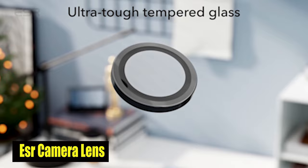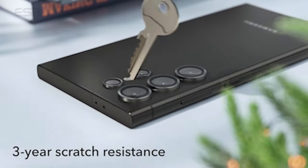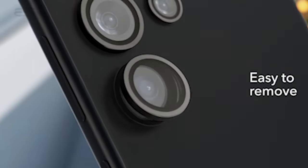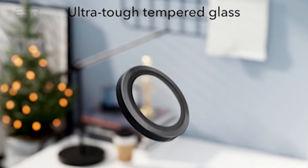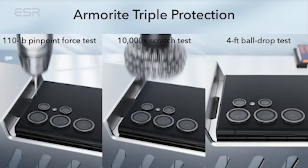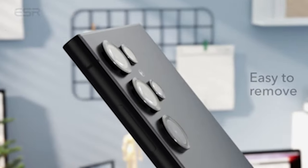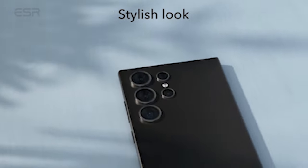Number 1: ESR Camera Lens Protector. What sets these lens protectors apart is their premium tempered glass construction, which guarantees unmatched protection for your S24 Ultra camera. Regardless of the situation, you can trust that your device's lenses are safe from potential damage, giving you peace of mind as you capture life's most precious moments. The super-high transparency level of these S24 Ultra camera protectors is a game changer. Say goodbye to compromised image quality, as the individual lens design maintains the original clarity and brightness of your photos. With these protectors in place, you can confidently unleash your creativity, knowing that every shot will be as stunning as it was meant to be. The design also keeps your flash exposed and functioning perfectly, ensuring nothing gets in the way of your photography.